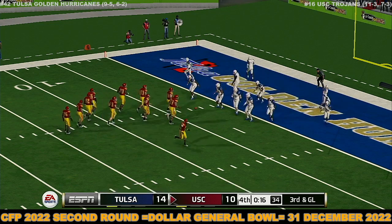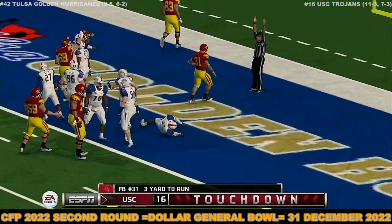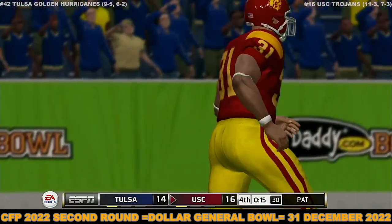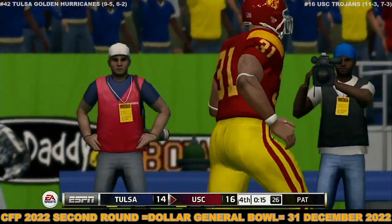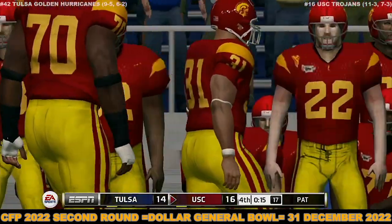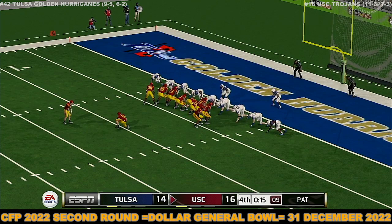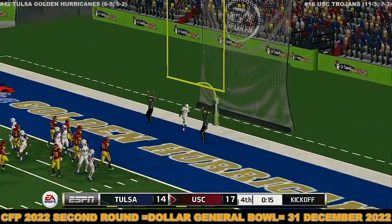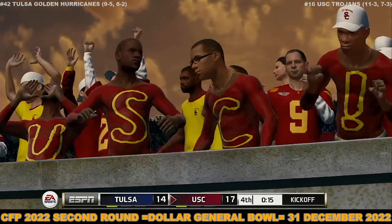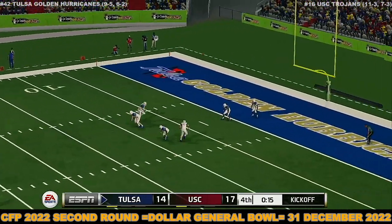We're at play number nine of this current drive. Touchdown — and that's going to give them the lead. The kicker lines up to try to give his team a three-point lead with the extra point — and he adds it. A nine-play, 63-yard drive, good for a touchdown. Amazing drive with outstanding execution. If you're the defense, you've got to find a way to get this quarterback out of his comfort zone. Score now 17-14.